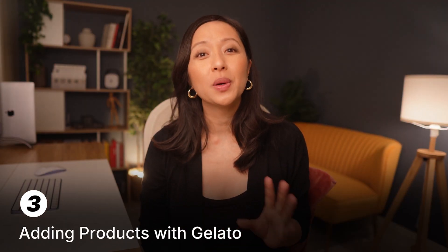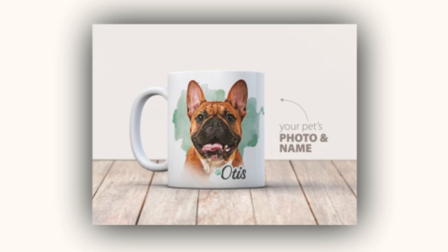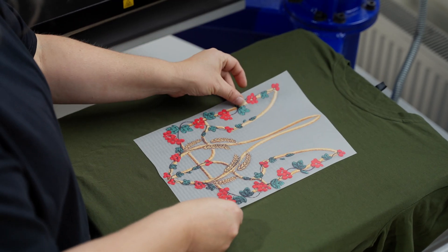Here's where Shopify and Gelato work well together. Install the Gelato app from Shopify's App Store — this only takes a few clicks. Once installed, you can sync your products and designs from Gelato directly to Shopify. You can easily import products like posters, mugs, and tote bags with your designs already applied. Gelato handles the printing and shipping, so all you need to do is focus on creating amazing designs and marketing.